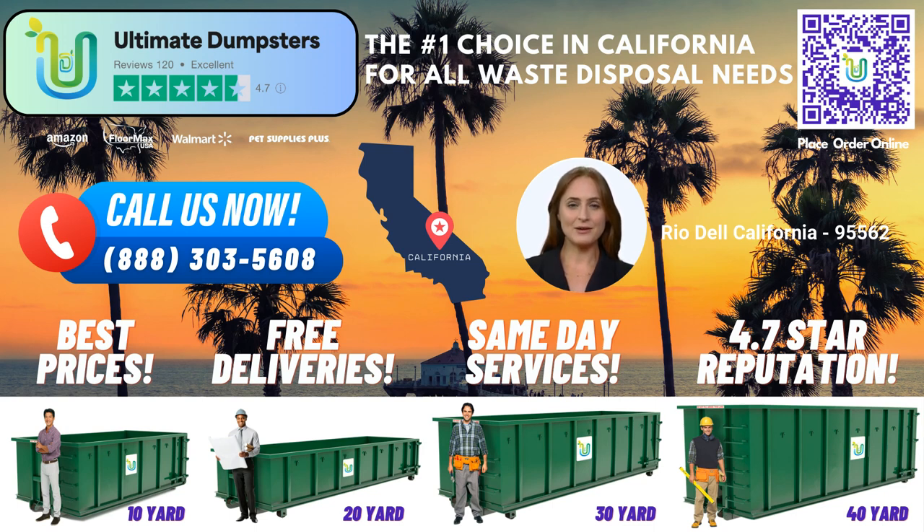To take advantage of our exceptional services, you can place an order with Ultimate Dumpsters in two convenient ways. Simply give us a call, and our friendly team will assist you in selecting the right dumpster size for your project. Alternatively, use the QR code provided in this video to place your order online. As a special offer, our current platform is providing a 25% discount on dumpster rental orders when you place an order online.